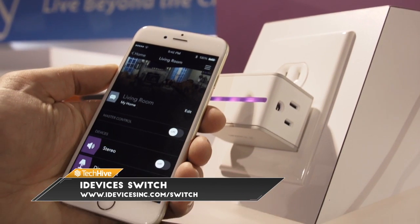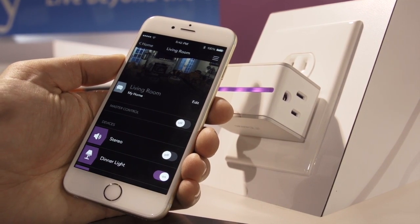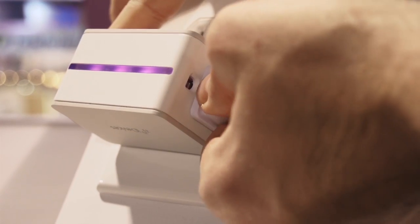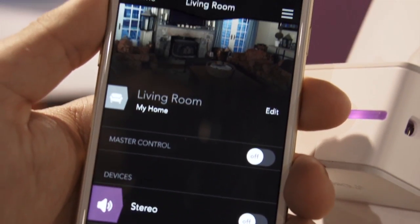Because of the Siri integration with HomeKit, you set up a scene with a few different plugs in a room, and then you can just tell Siri what you want to do and she'll take care of it for you. If you have all your lamps plugged in, you can say, "Siri, I'm going to bed," and she can kill all the lights and turn on your air conditioner.